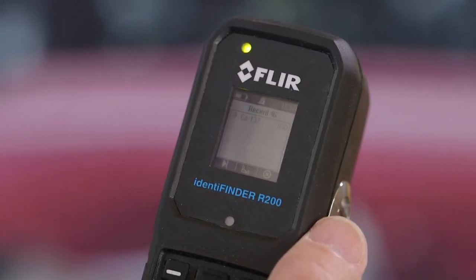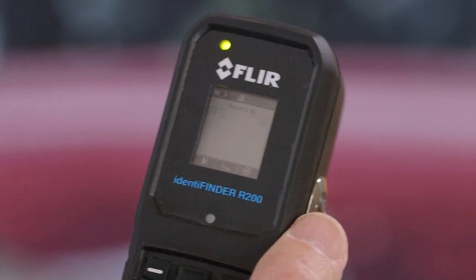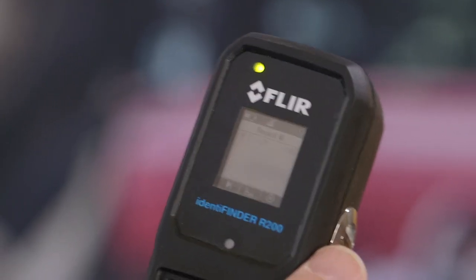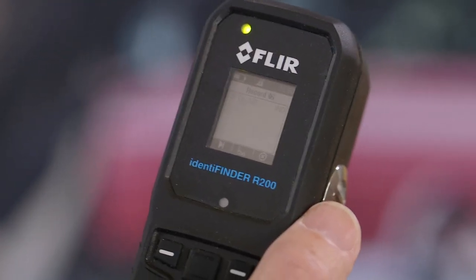In this particular scenario, this is not indicative of a threat. This ability is the unique next-level step brought to the capability of front-line instruments by the identifying R200.